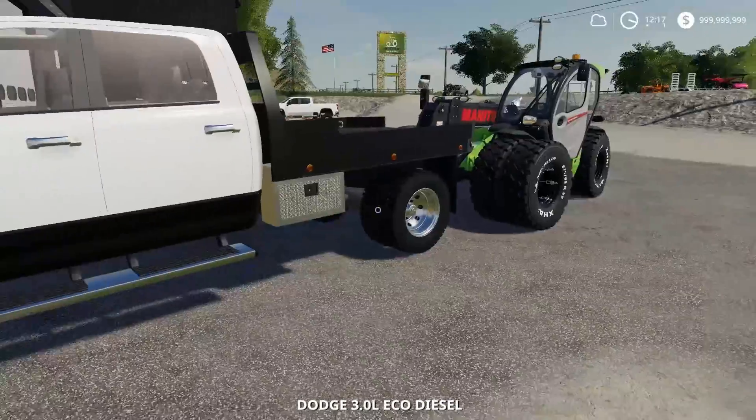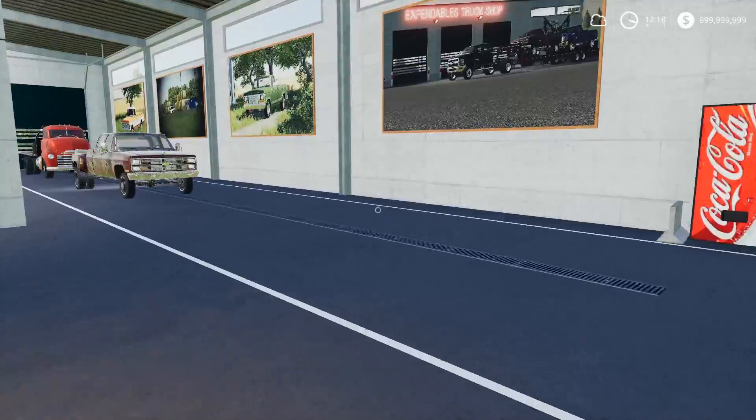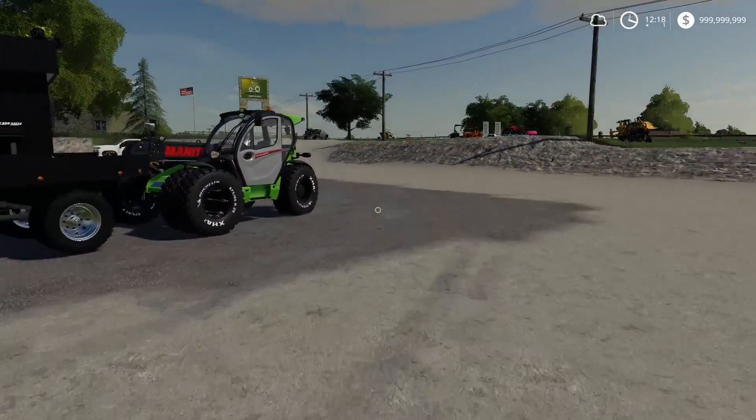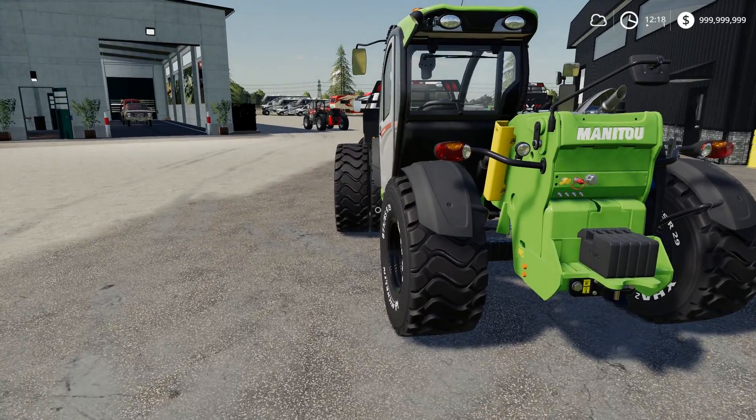I'm gonna turn the wheel, and then I'll push from behind with the green machine — the Hulk, the Beast. I call it the Beast because it's got front duals, and on the rear we have tons of weight. This thing can pretty much lift anything. It is insane what this thing can do.